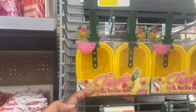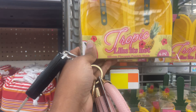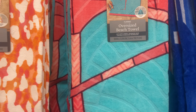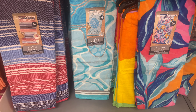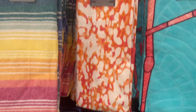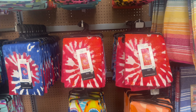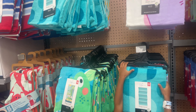These popsicle molds shaped like pineapples are so cute — I think I'm going to grab one. The oversized beach towels are great for picnic days or the beach. These are $13.98 and these over here are only $5.98 — they have a few different prints, lots of tie-dye, and cute kids ones too.